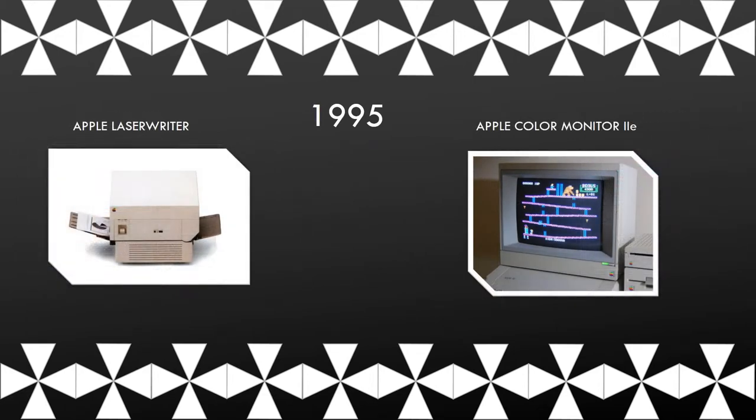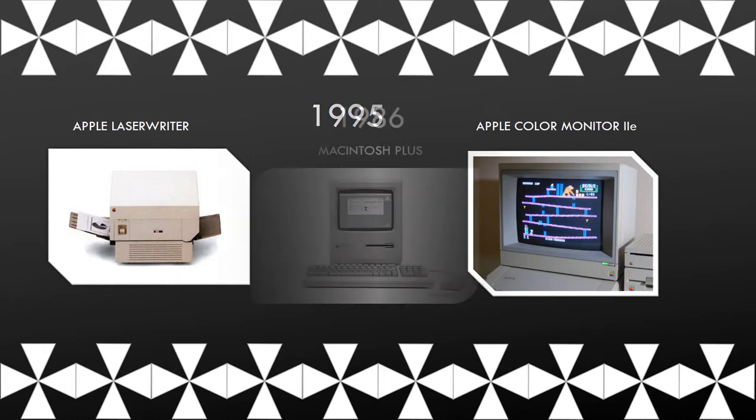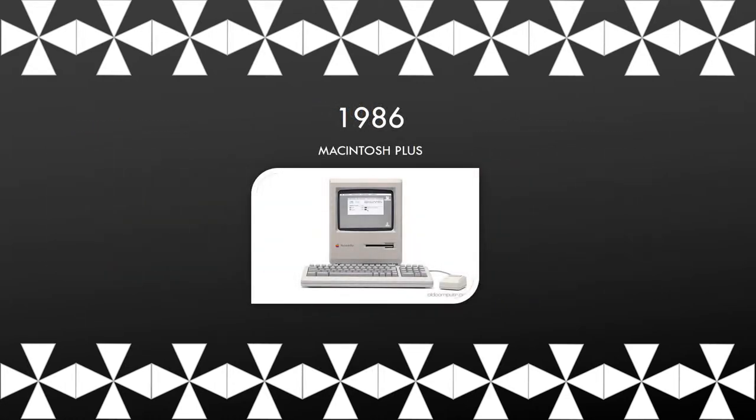The Apple LaserWriter was the first laser printer that contained Adobe software which could manage the accurate scaling of fonts and graphs. The Apple Color Monitor 2e. This is the Macintosh Plus.